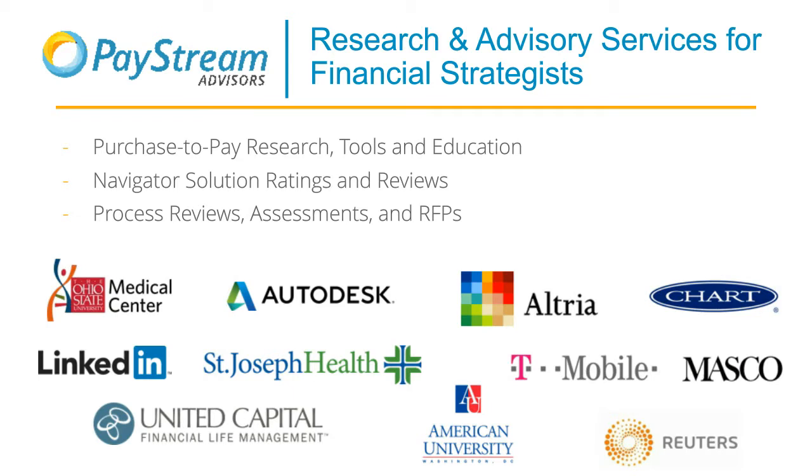Before we go further, I want to make sure everyone is familiar with PayStream. We are a team of experts in all things back-office processes and software, including sourcing, supply chain, procurement, accounts payable, payments, and expense management. We use our expertise to help subscribers and clients in a few ways. The first way is through our free research reports and tools on our website, paystreamadvisors.com, which is where a lot of the information I'll discuss today comes from.